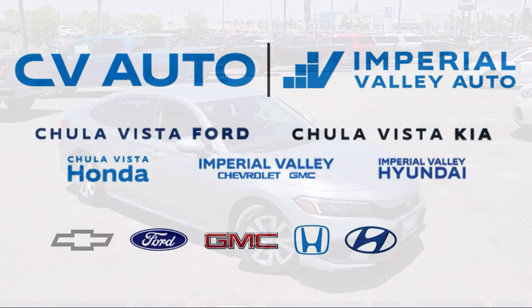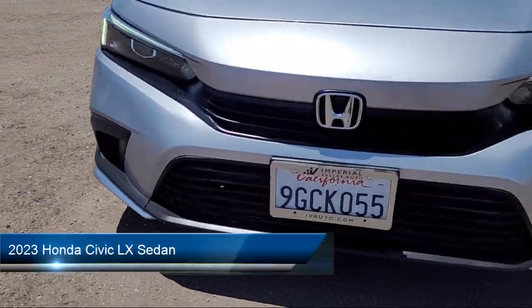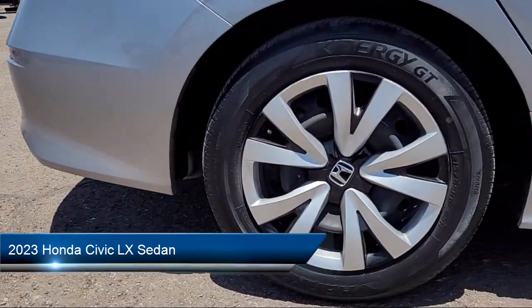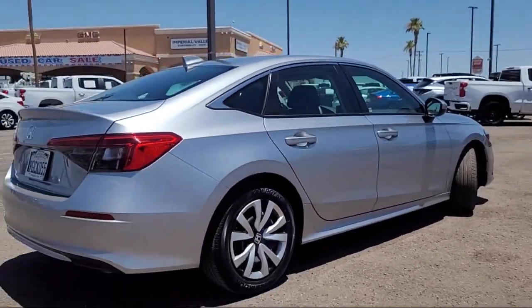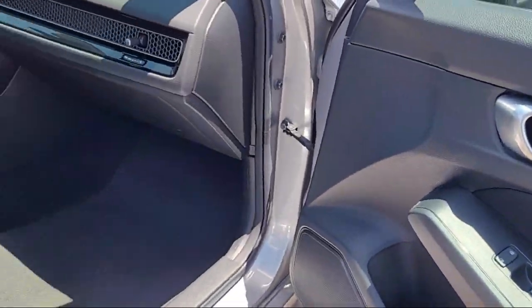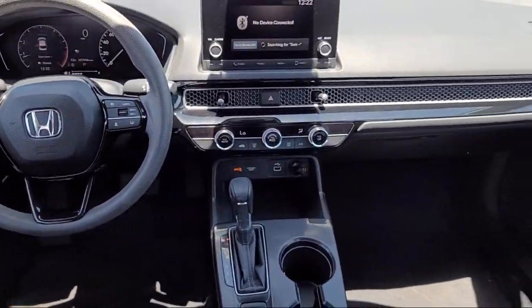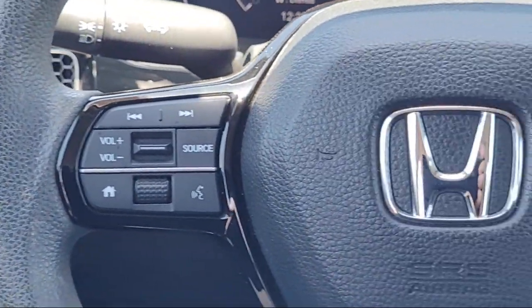Welcome to Imperial Valley Honda, and here is a look at one of our great vehicles for sale. It comes equipped with rear view camera, Apple CarPlay and Android Auto, speed sensing steering, keyless entry, auto high beam headlamp control, steering wheel controls, electronic stability control, outside temperature display, tire pressure monitoring system, air conditioning, and has less than 20,000 miles on the odometer.